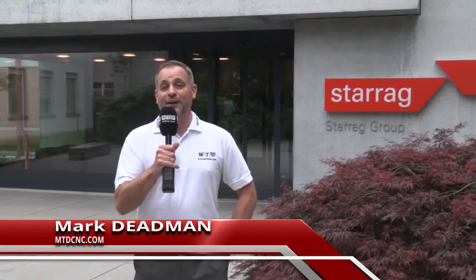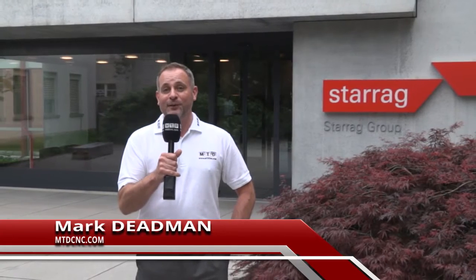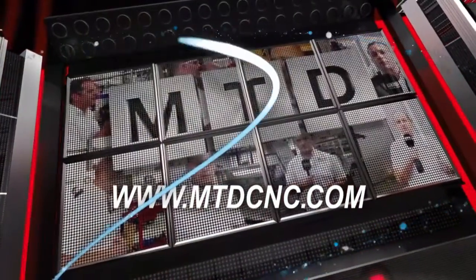We've taken a car, we've taken a plane, and we've taken a train, and we're here in Switzerland at the Starock Group on Lake Constance. We're here to video the Turbine Technology Days 2016. MTD CNC, bringing you the latest engineering news via video media.